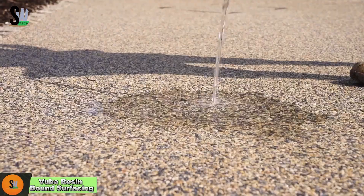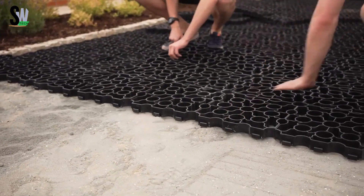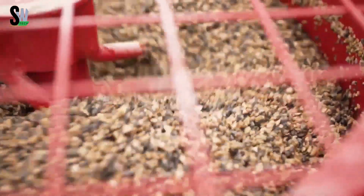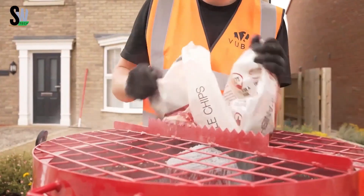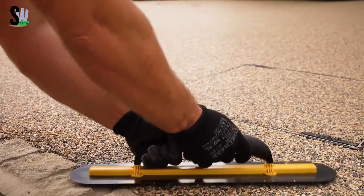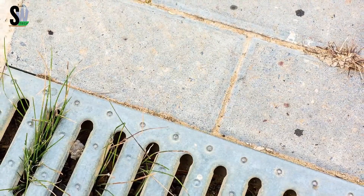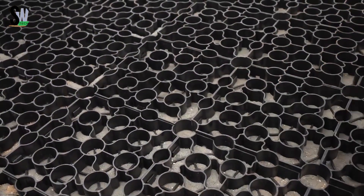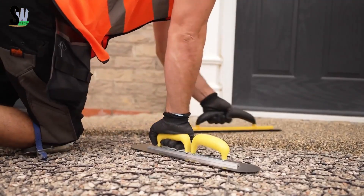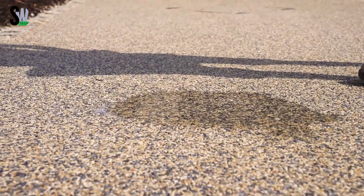Vuba's resin bound surfacing is a modern and attractive way to create beautiful, durable outdoor surfaces. The system works by mixing clear resin with decorative stones or aggregates in a special forced action mixer. Once mixed, the blend is carefully spread onto the ground and smoothed out to create a seamless, flat surface that looks like a natural stone carpet. One of the biggest advantages is that these surfaces are permeable, allowing rainwater to drain through easily, preventing puddles and flooding, and complying with SuDS regulations.